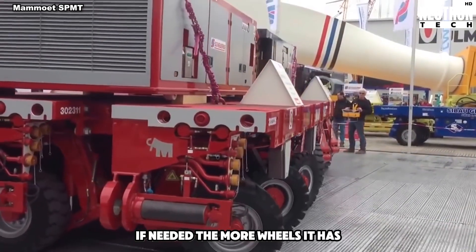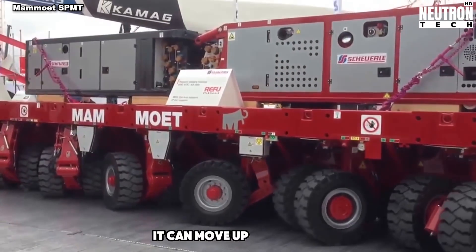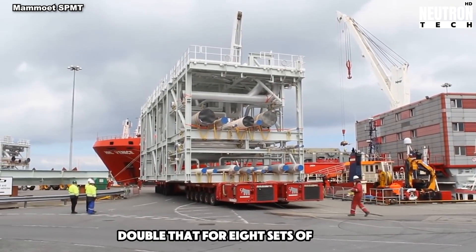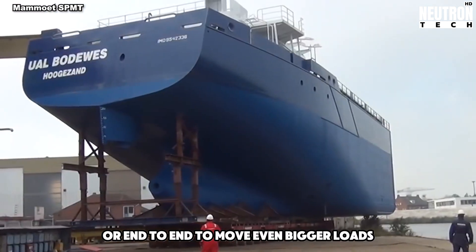The more wheels it has, the more weight it can carry. For example, with four sets of wheels, it can move up to 176 tons – double that for eight sets of wheels. These vehicles can also be connected side by side or end to end to move even bigger loads.